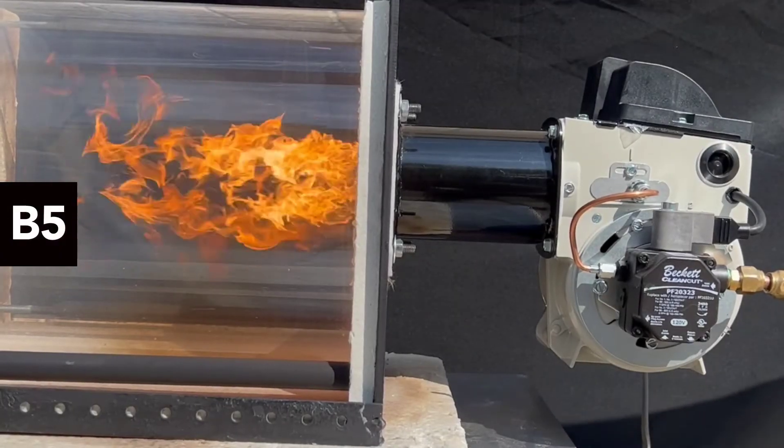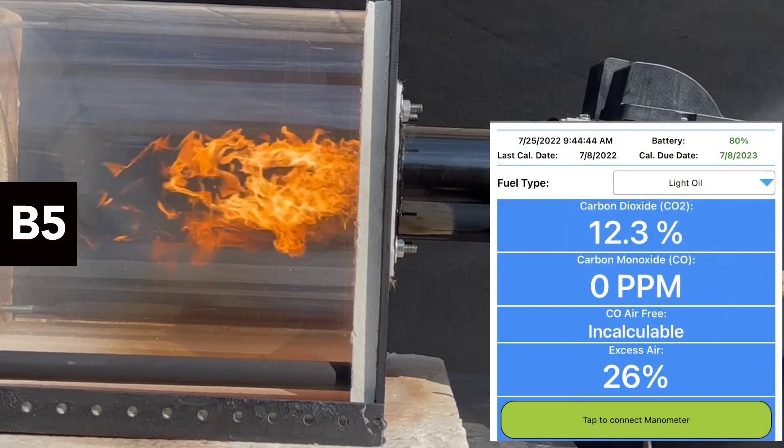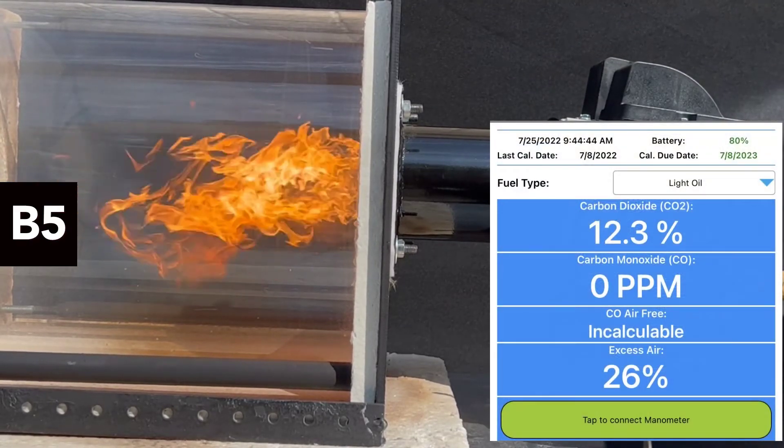The unit is now running with a 5% biodiesel blend, and you can see from the analyzer output that the numbers are consistent with fuel oil combustion.